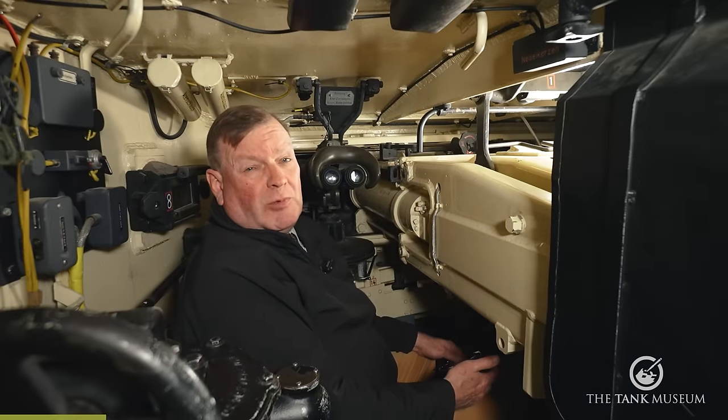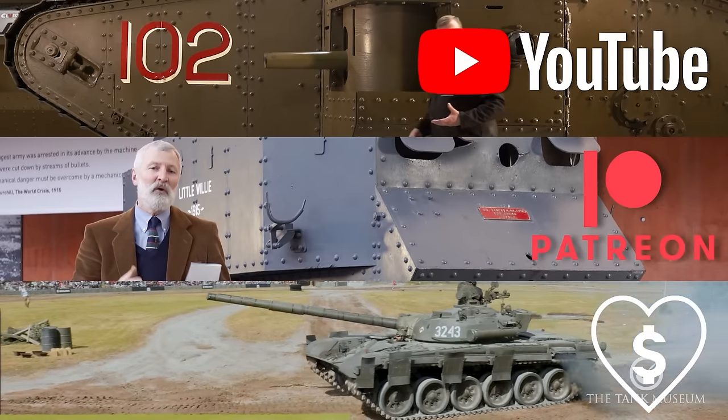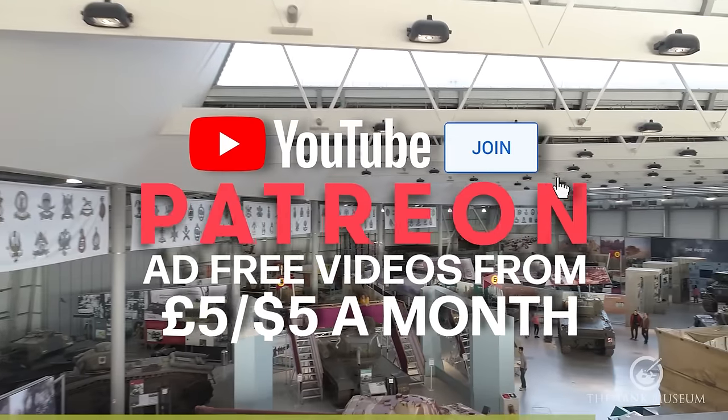This video has been made possible by our supporters on Patreon, our YouTube members and our Super Thanks donors. Please join them if you can, and support the Tank Museum. Thanks for watching.